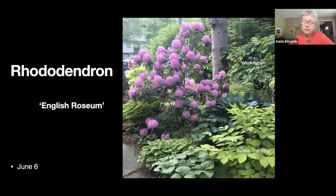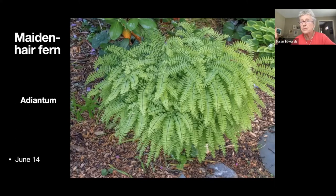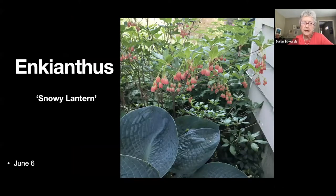Moving around to the side garden, we'll go past a beautiful rhododendron. Underneath the rhododendron we have a maidenhair fern — this is one of my favorite plants and I just can't get enough of them, so I keep splitting them and spreading them around.